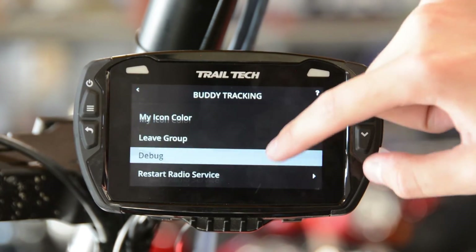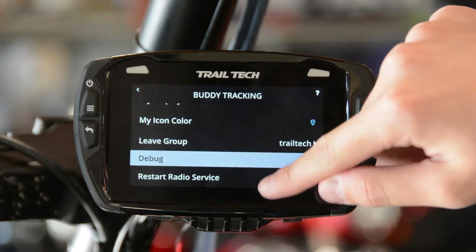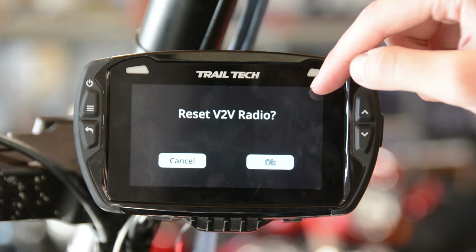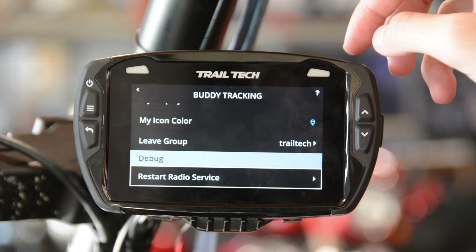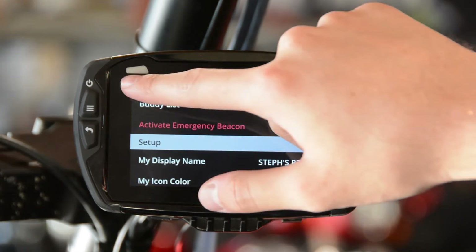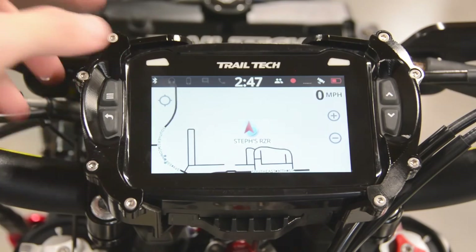If at any point your connection becomes weak or you want to restart your radio service, get back to the buddy tracking settings, scroll all the way down to the bottom, and select restart radio service. Press OK and you'll re-establish a strong connection with your group and be on your way riding again. Now that we've set up a group and connected to a group, let's see how this technology works in real time.